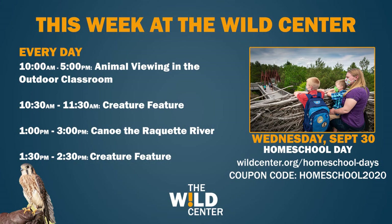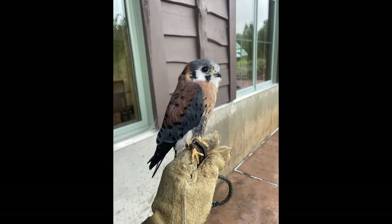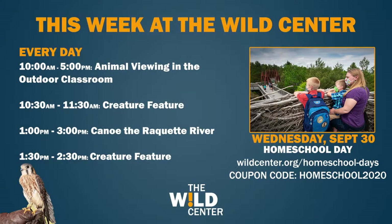There will be Wild Center staff out there, so be sure to get any questions answered. Also, two times a day at 10:30 a.m. and 1:30 p.m. are our creature features, happening on the patio here at the Wild Center. It's an opportunity to get up close and personal with one of the animal ambassadors that call the Wild Center home.